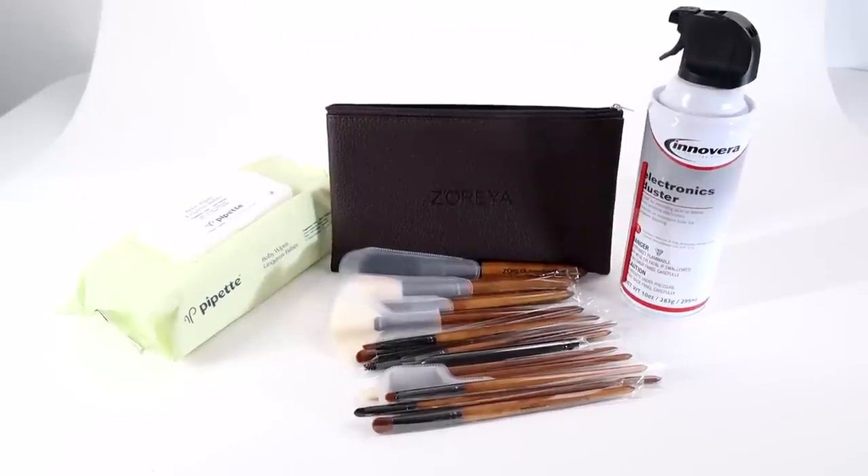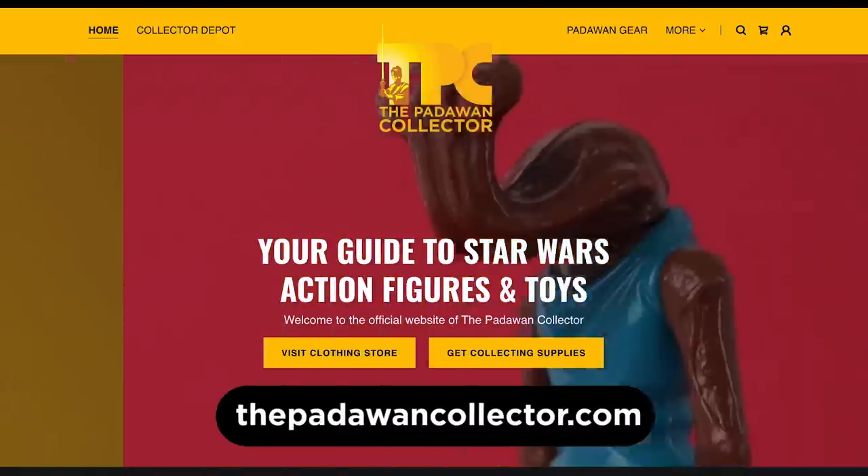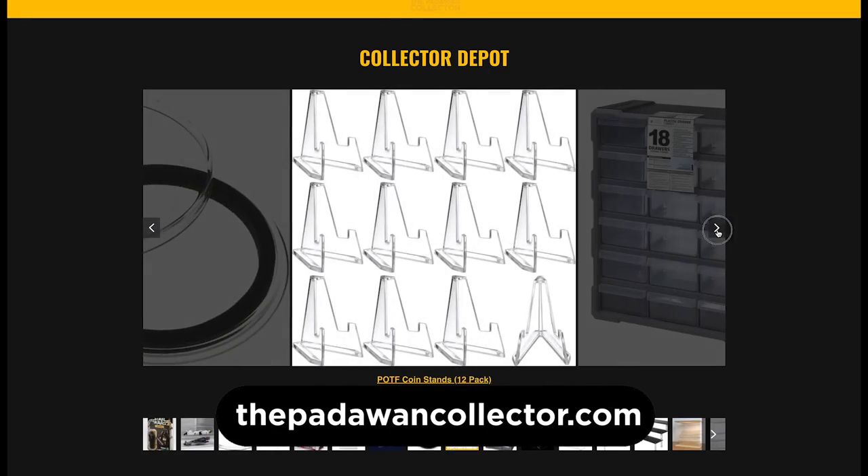All of the items I use to clean are linked below in the description and also available at my website, thepadawancollector.com, in the Collector Depot section. Now that everything is clean, let's put it together using the instruction sheet. I looked all over the internet trying to find an instruction video to help me, and I couldn't find one anywhere — so I'm just going to make my own.